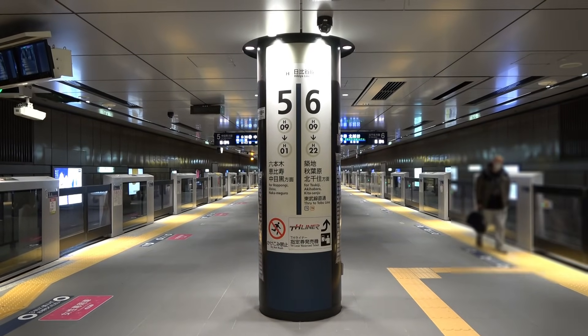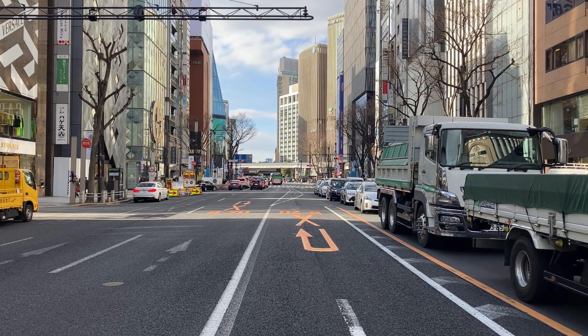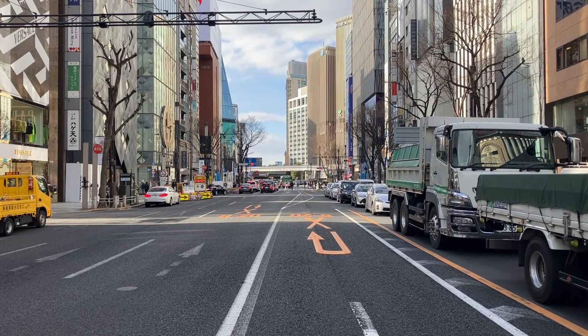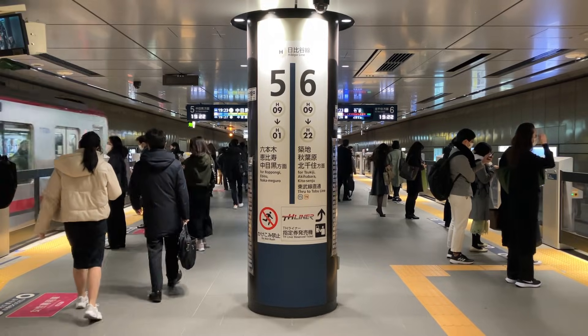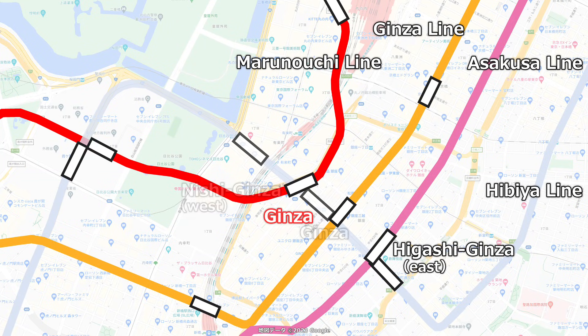I am now on the platform of the Hibiya Line. Looking at the ground, you can see that the station facilities are narrow compared to the width of the road. This is not because the road was widened after opening, but because the tunnel was made narrower than the road from the beginning. This platform gets crowded during rush hour. Ginza Station on the Hibiya Line opened in August 1964. Of the three existing stations with the name Ginza, it was restarted as a general station connecting the stations. The reason why there is no Nishi-Ginza Station nearby is that the former Marunouchi Line Station was incorporated into Ginza Station.